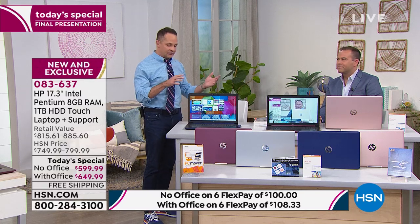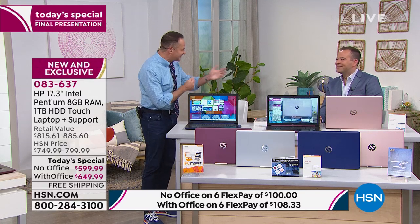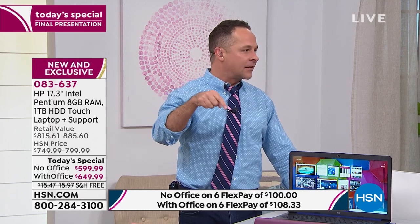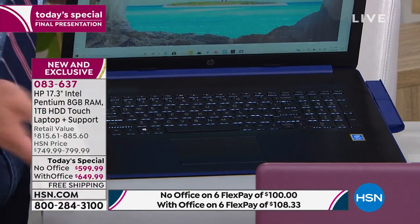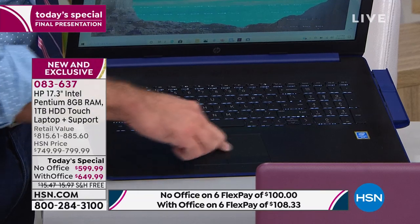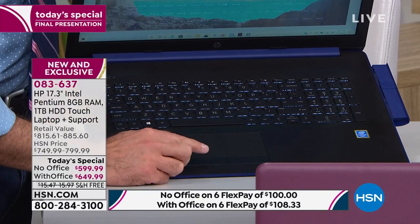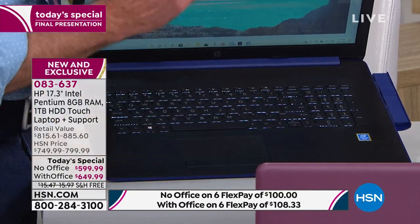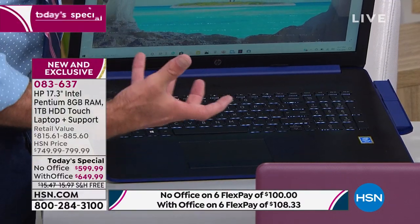A lot of trackpads now have just one big trackpad — that's your mouse down here. If you want to connect a mouse, that's easy to do: there are three USB ports, so you can have a USB mouse, Bluetooth, any kind you want. If you're not touching the screen and want to use the mousepad, there is a left and a right click that operate just like on a regular mouse.